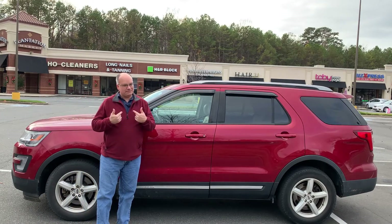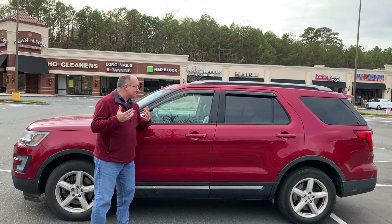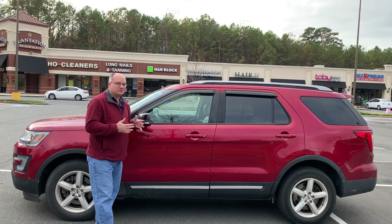First off, welcome back to All Cars. I'm John. If you haven't met me before, I appreciate you being here, and I'm really excited to do this one because I have a love-hate relationship with this vehicle.